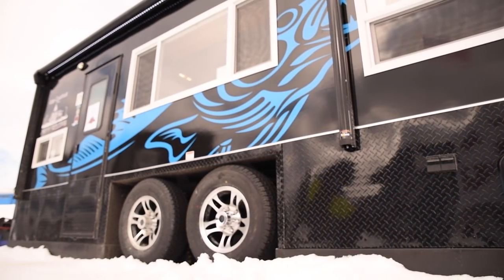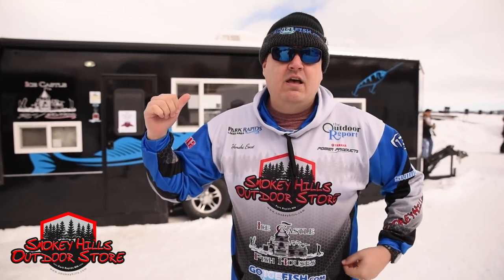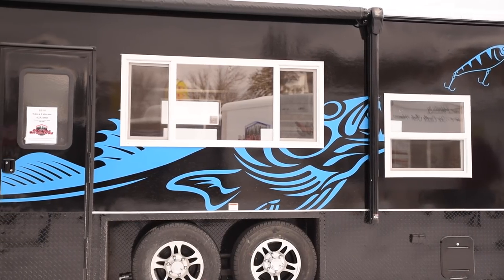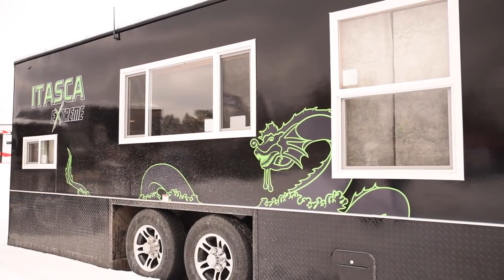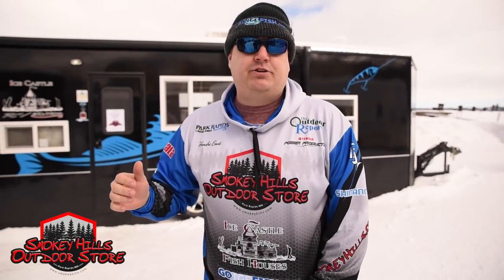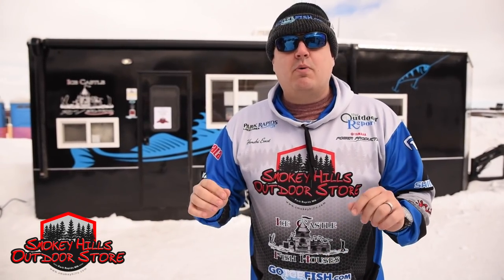One of the first things you're going to see is probably the decals — very striking decals. We have the walleye chasing a lure, we have what we like to call the lake monster, and even a timber wolf, and those can be done in any color that you choose with matching Itasca Extreme graphics. If you want to build one of these houses or check them out, go to SmokyHills.com and click on the RV editions.